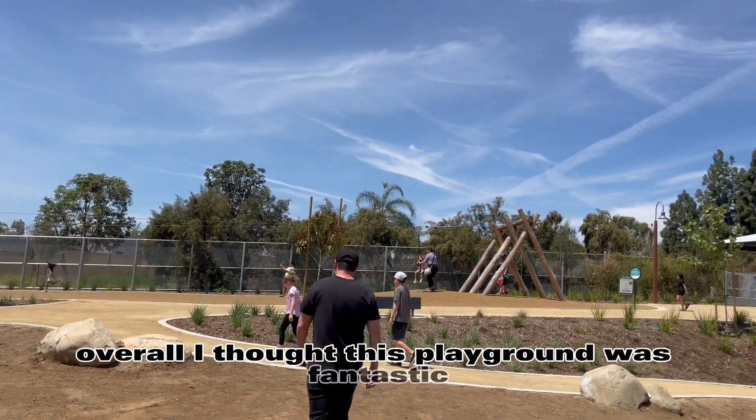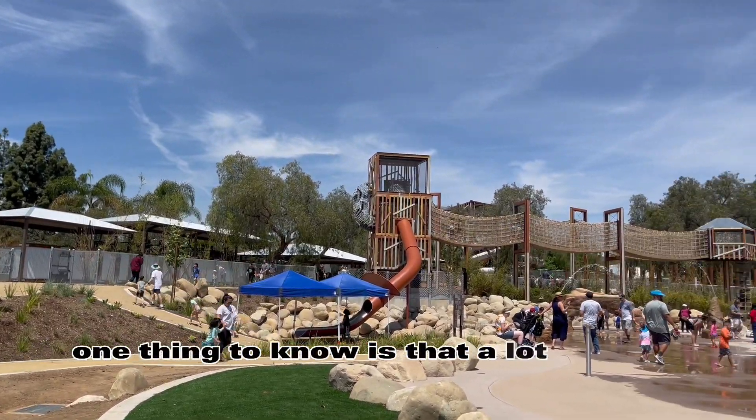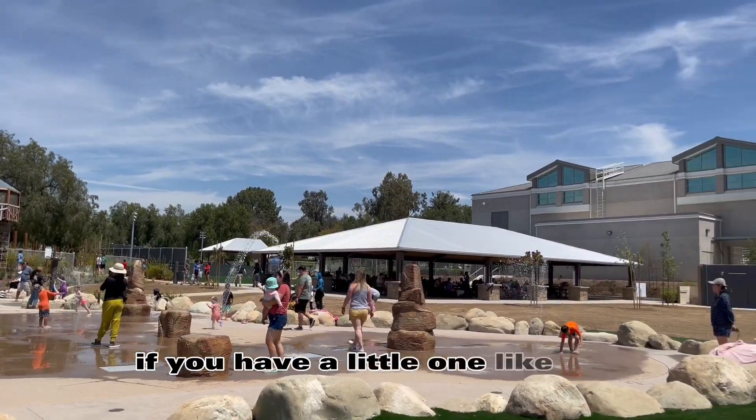Overall, I thought this playground was fantastic and the renovations really speak for themselves. One thing to know is that a lot of these things require to be five years and older, so be prepared for that if you have a little one like I do.